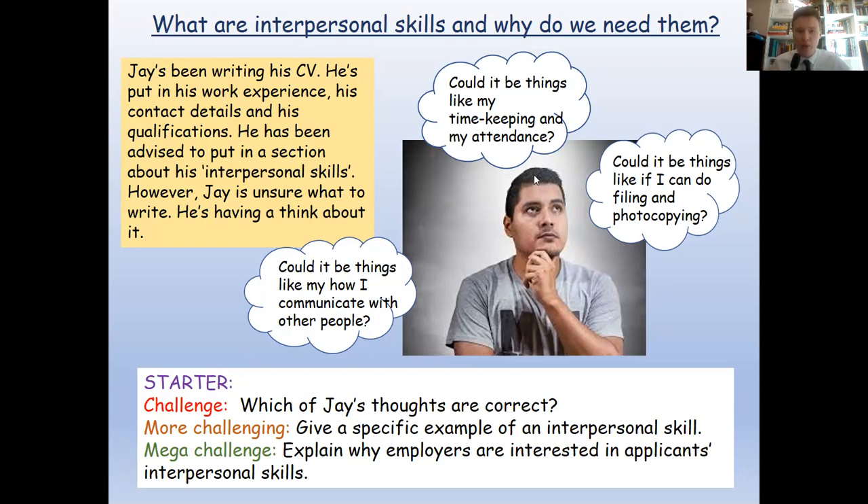Jay has been advised to include a section about his interpersonal skills, but he isn't sure what that means. He's considering three options: could it be things like how he communicates with people; could it be things like his timekeeping and attendance; or could it be things like filing and photocopying? Your starter task is to identify which one is correct. If you think you know, give an example of an interpersonal skill, and for the hardest challenge, explain why an employer would care about them. Write your title, have a go, then pause the video.